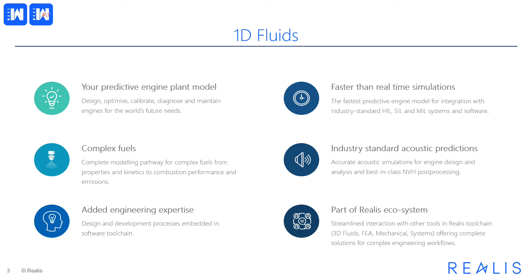The design and development of these features and capabilities is informed by the engineering expertise of our business embedded in software workflows. Our 1D Fluids products are seamlessly integrated in the wider Realis suite, spanning systems, 3D fluids, structures, and mechanical design, providing multi-component solutions for complex engineering challenges.